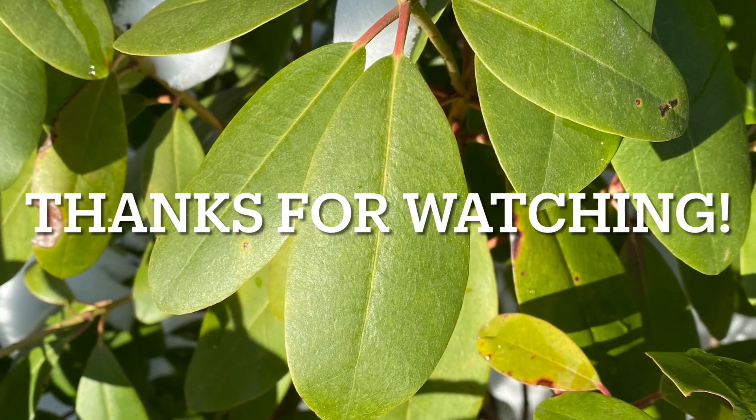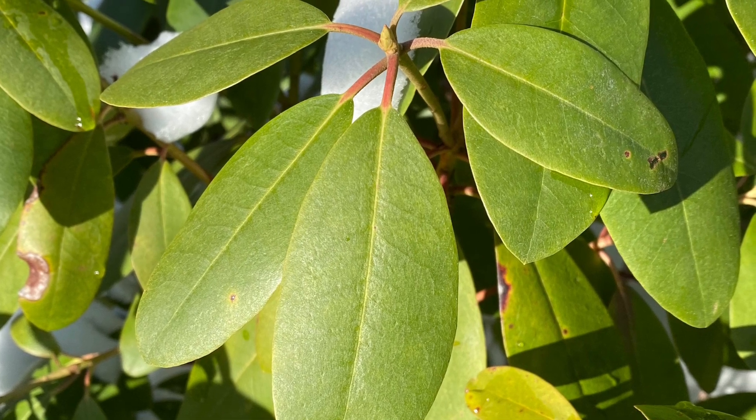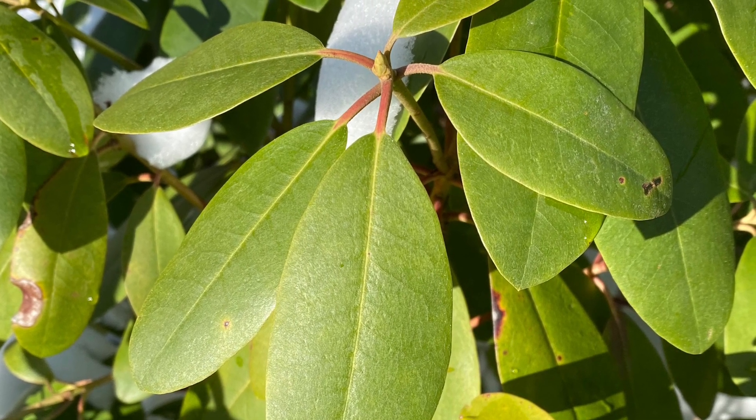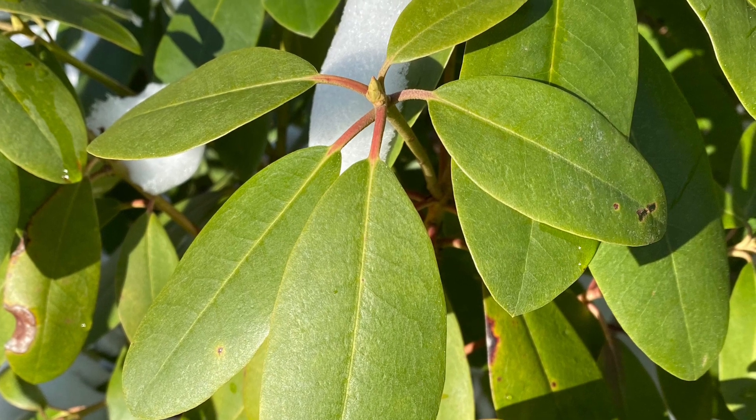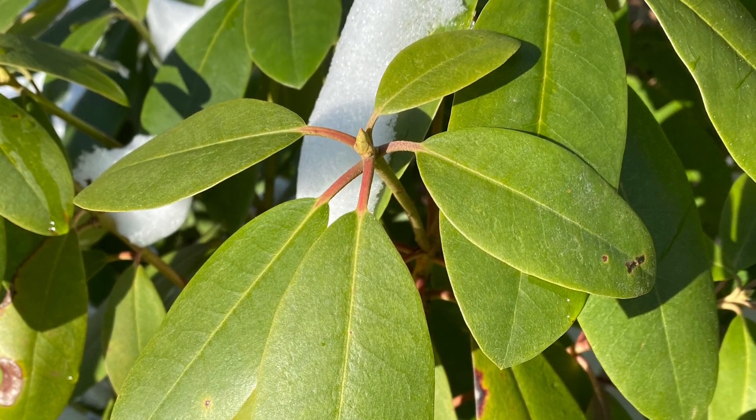Thank you so much for watching. The Catawba rhododendron is so beautiful, yet also extremely tolerant of rigorous winters. I will also include an update later on when it blooms in late spring. I look forward to seeing you in the next video.